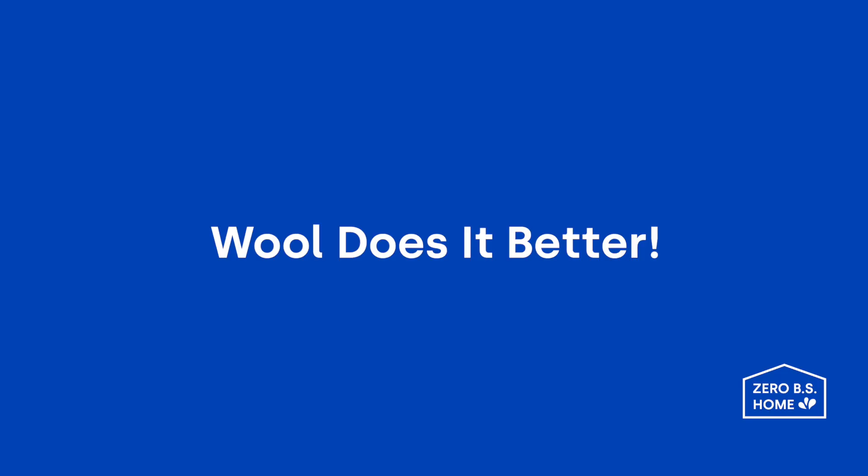It's the Extra Large Wool Dryer Balls from Drops. These bad boys soften and de-wrinkle your clothes, all while reducing overall drying time. And oh yeah, they're good for 10,000 loads. Talk about a return on investment, am I right? Wool does it better.